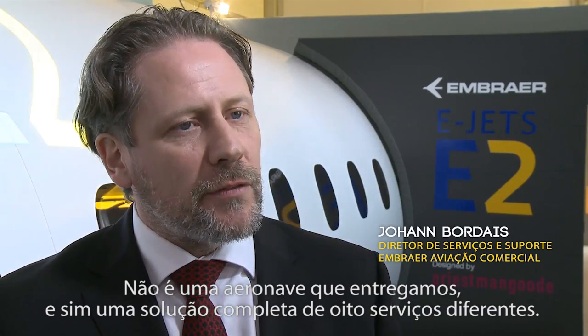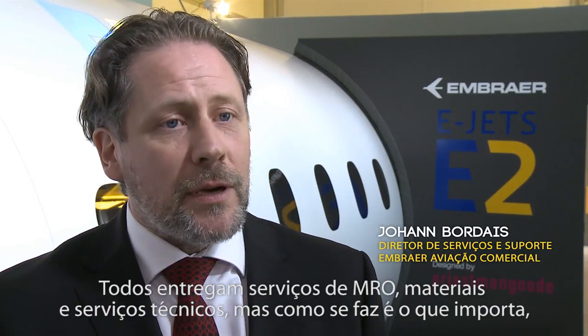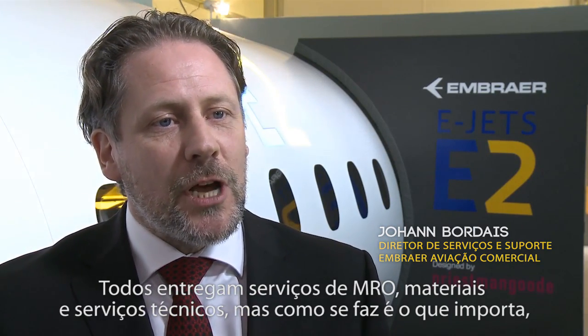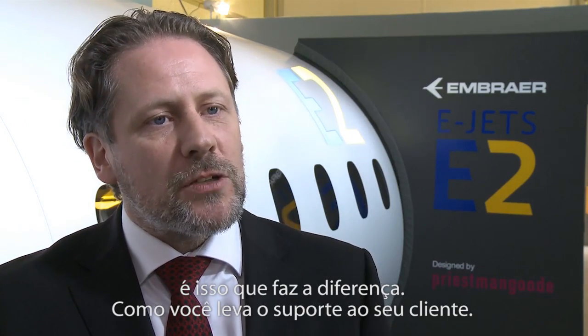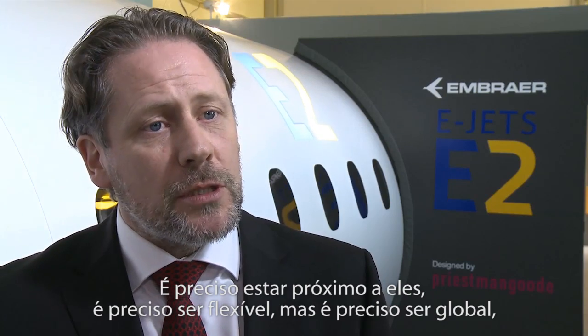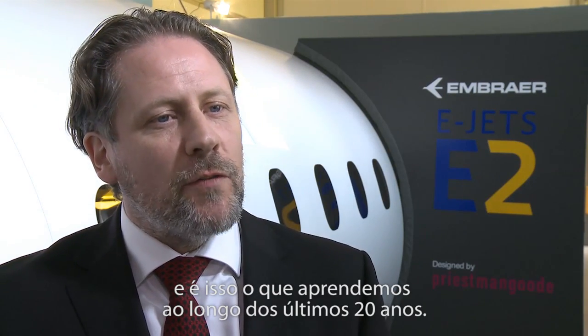It's not just an aircraft that we deliver — it's a complete solution of eight different services. Everyone delivers MRO services: material, technical services — but how you do it is what matters, because that's what makes a difference. How do you bring support to your customer? It needs to be close, flexible, but also global. And that's what we've been learning over the last 20 years.